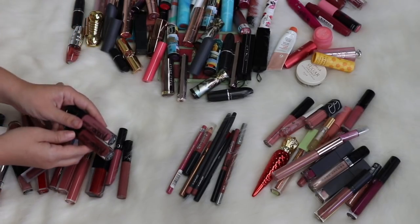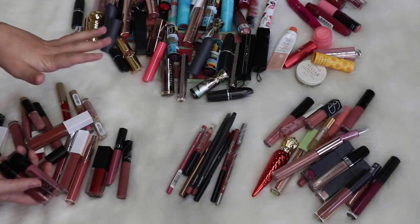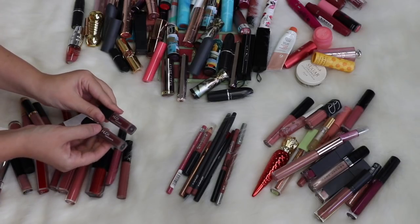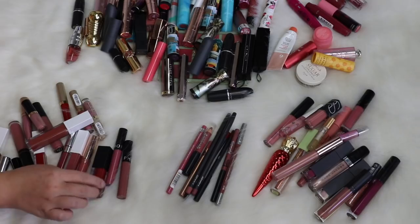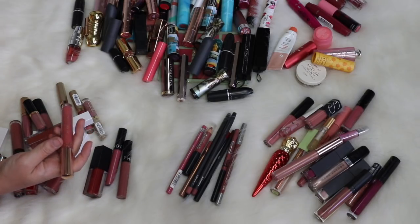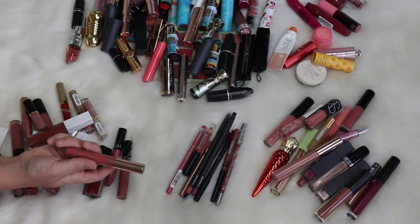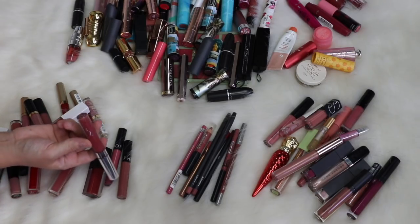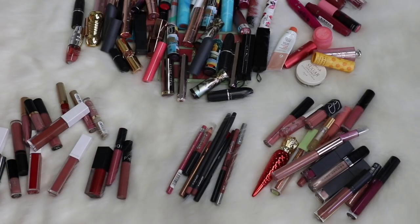A couple of the Ultra Satin Lip formulas — one with Kathleen Lights in the shade Dreamy, and one in Frick and Frack — I don't really wear them and they're kind of old, so I'll get rid of both.